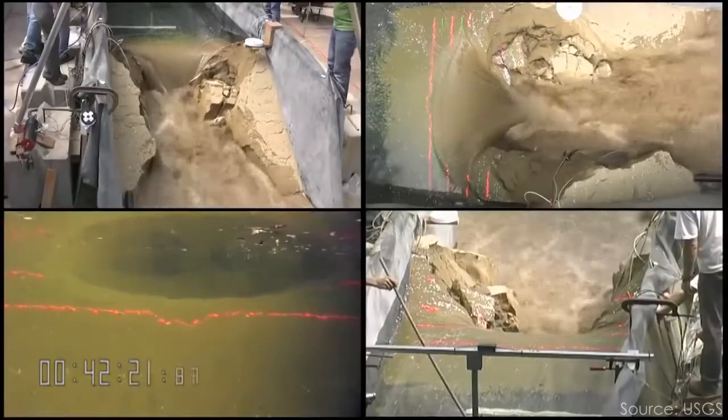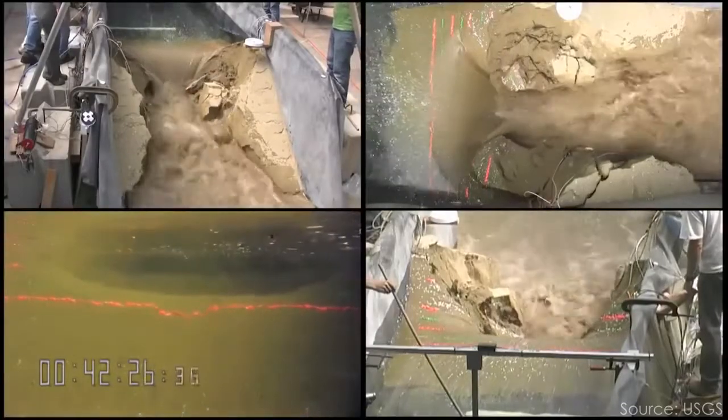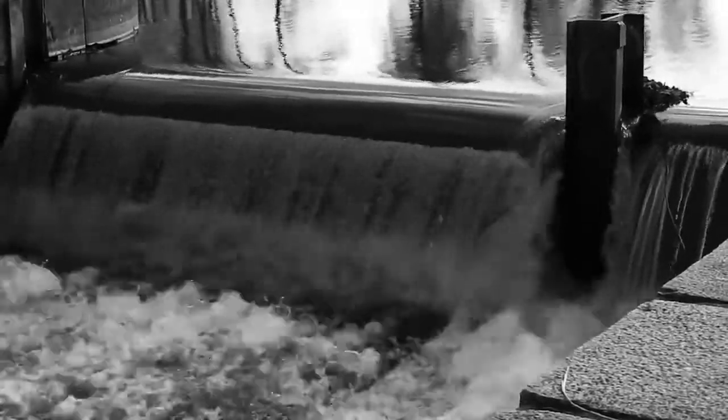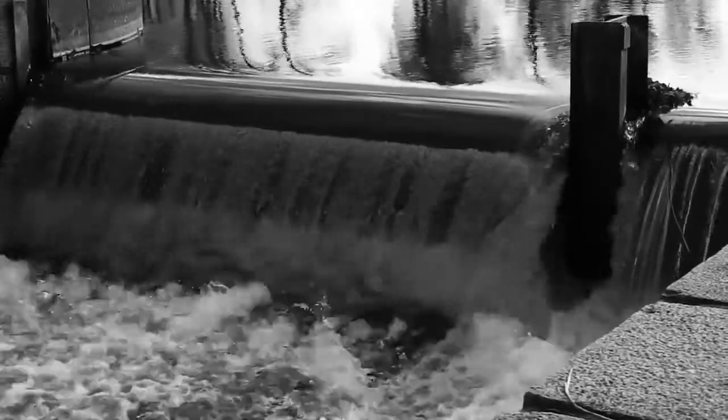In the US, dam safety regulations focus primarily on the possibility of a dam breaching and causing a flood wave downstream. But because low head dams are relatively short, a breach poses minimal danger, so most states don't keep track of these small structures. And especially if they have been abandoned, it can be difficult to enforce maintenance regulations on their owners. But even though they pose little danger in the event of a breach, low head dams create a public safety issue that has caused more fatalities in the US than all dam failures in the past 20 years.